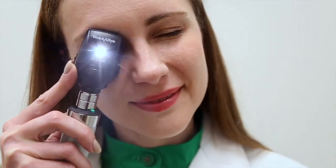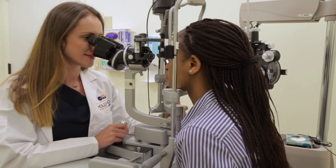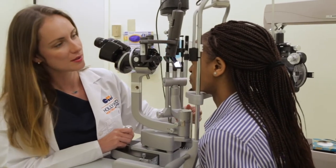Part of our evaluation is screening patients for glaucoma. We're trying to figure out how can we diagnose patients earlier than before, and how can we treat our patients prophylactically?